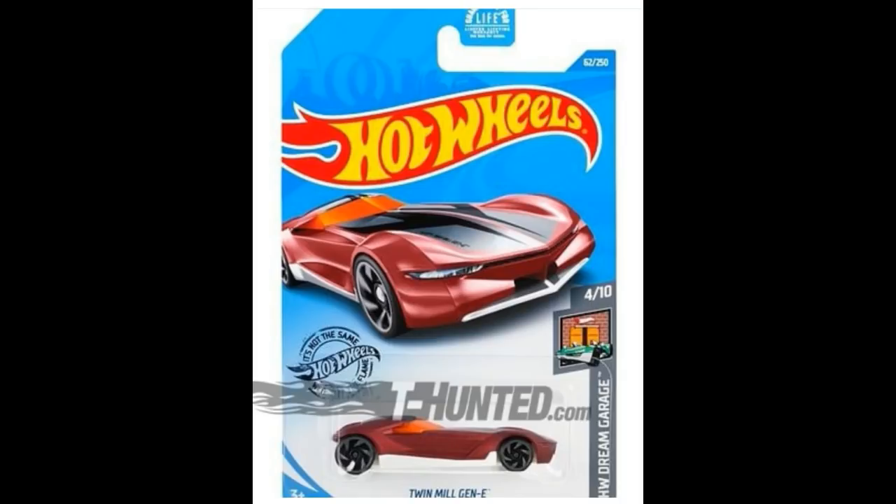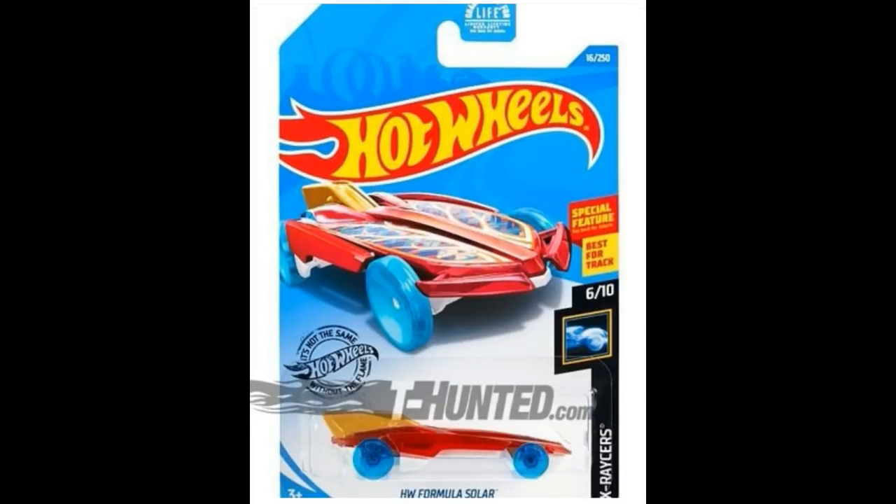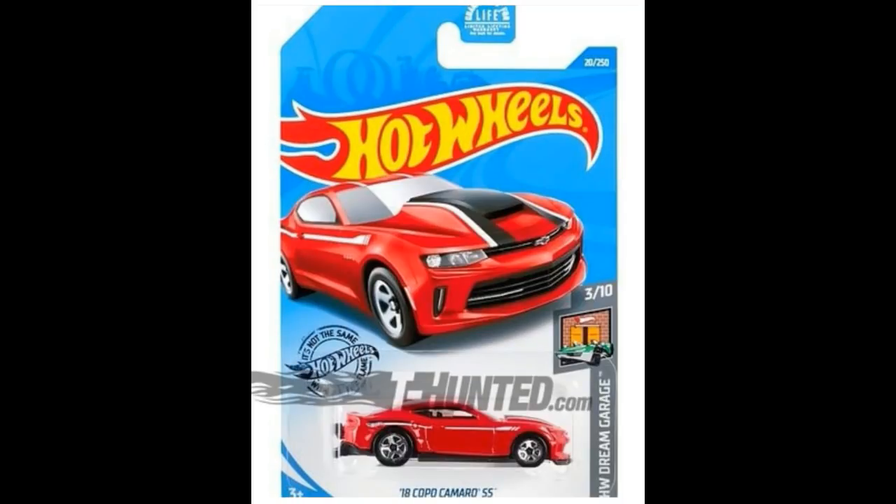Next, a futuristic casting — the Twin Mill Gen-E, part of the Hot Wheels Dream Garage series. Then from the X-Racer series, a car with a special feature: the Hot Wheels Formula Solar. I'm not quite sure what the special feature of this casting is — if you know, please comment down below.